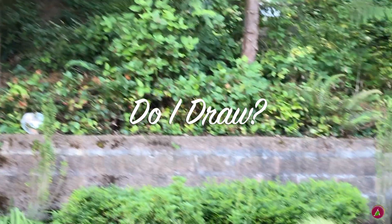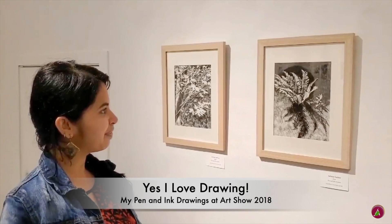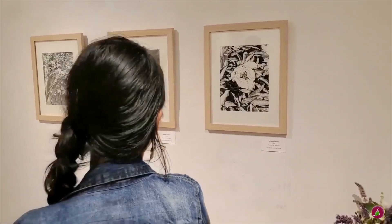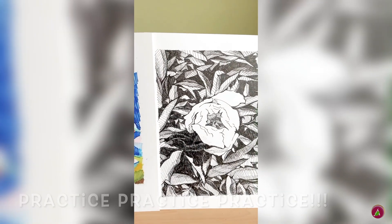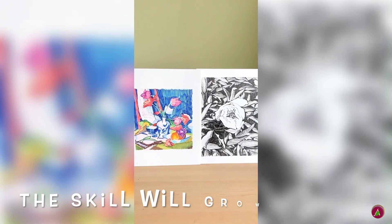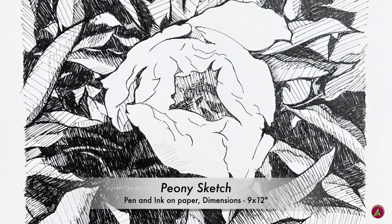I often get asked whether I draw, because I mostly post paintings on Instagram. Yes, I love sketching and drawing as much as I love to paint. I used to be intimidated by drawing and thought I could never draw, but slowly and steadily working on my fear and practicing drawing is changing my perspective. So know that even if you are intimidated with something you wish to pursue — keep practicing. The skill will grow and the fear will go.